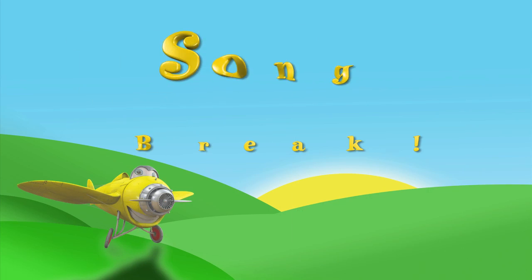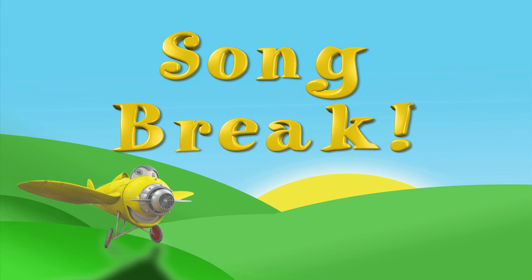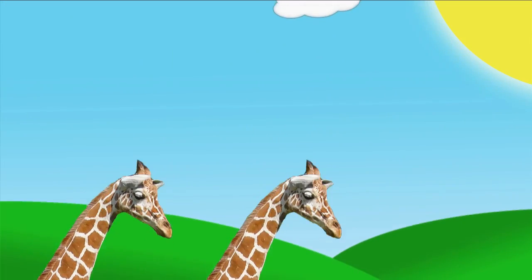Do you know what that sound means? It's time for a song break. 1, 2, 3, go!